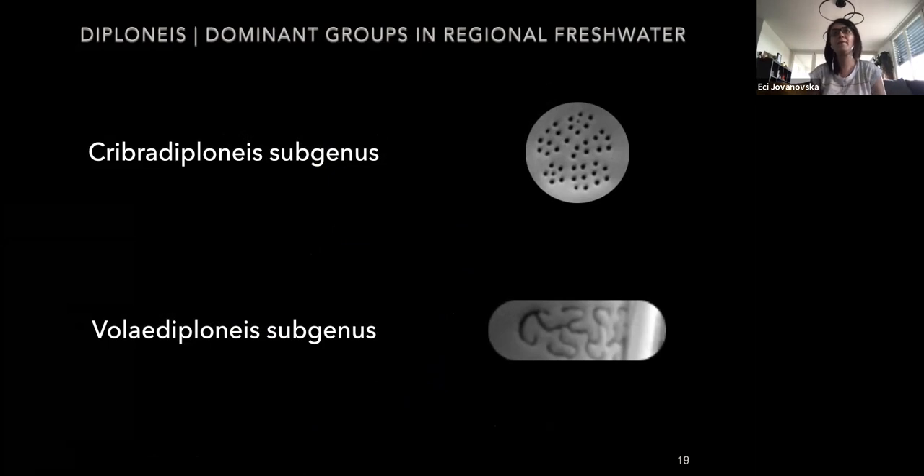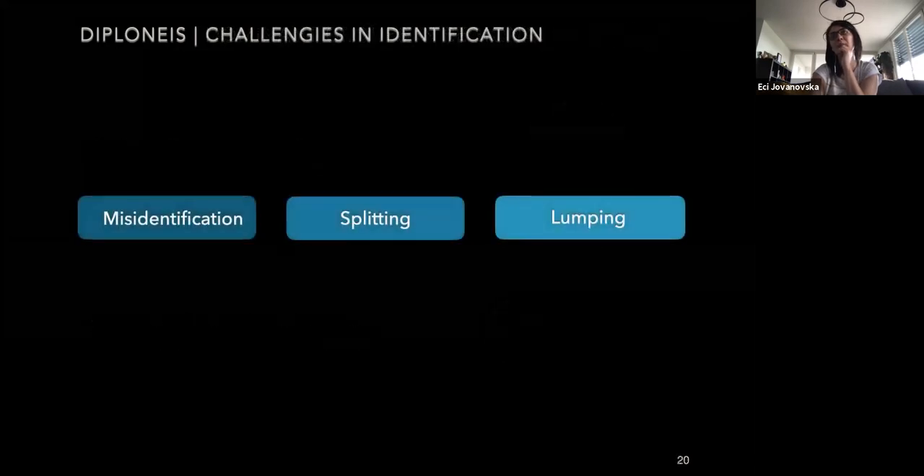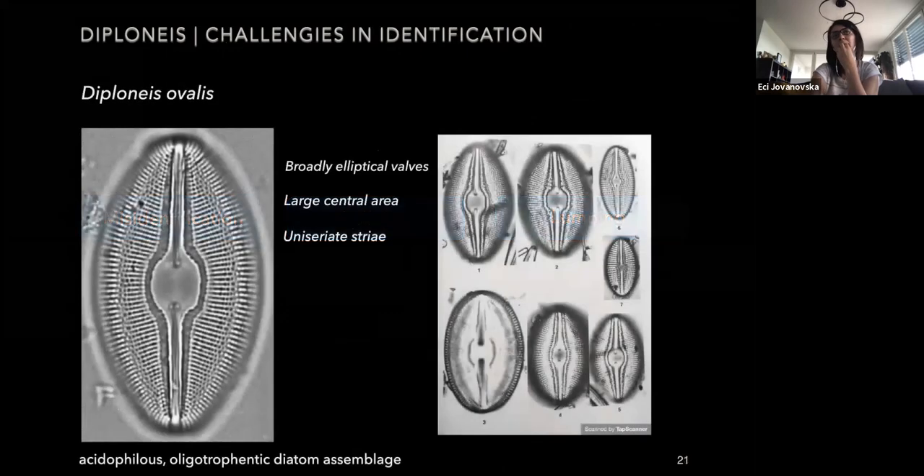We have noticed that many people have problems identifying species within the genus, mostly within the Cribra Diploneis subgenus. Often species have been misidentified and lumped together or separated into different species. For example, the most typical case is Diploneis ovalis, which is the most common species that has been misinterpreted in the past. Many authors changed the concept of this taxon in their comprehensive work on diatoms.